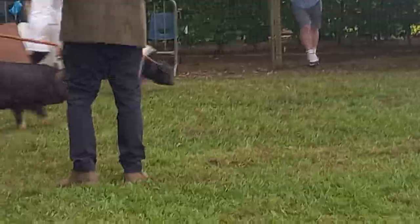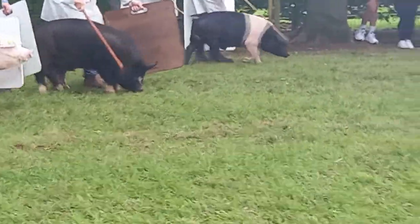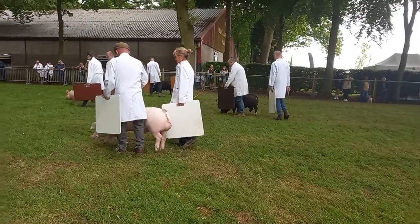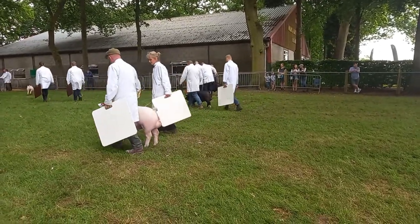And that's what this event is all about — seeing all the different species of animals. There was a large variety in this event.